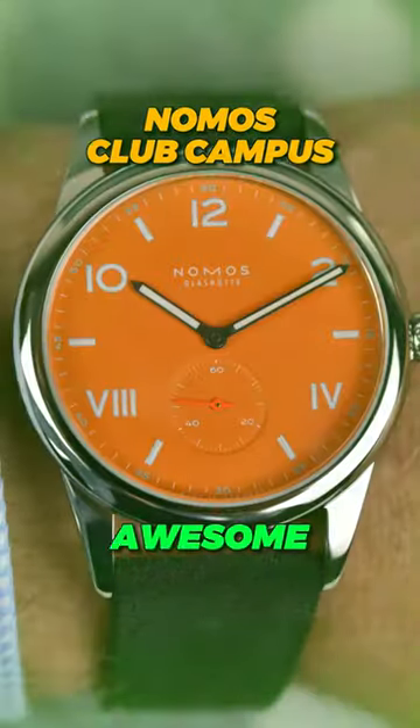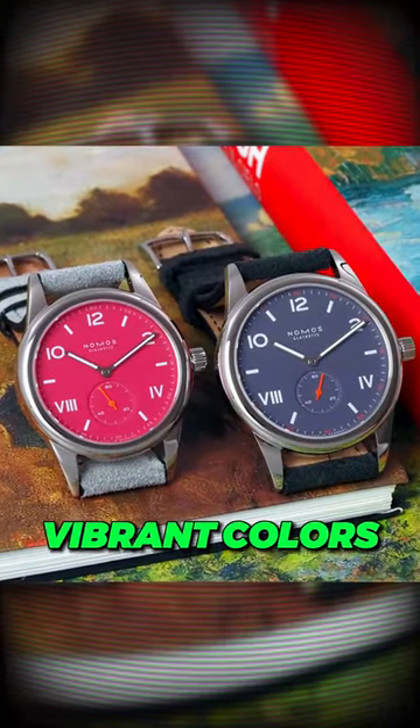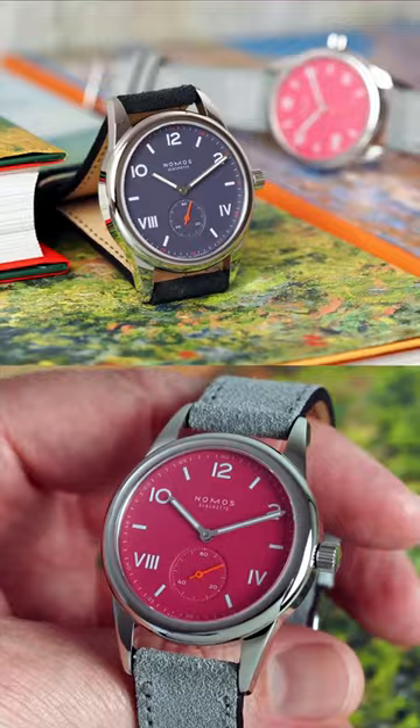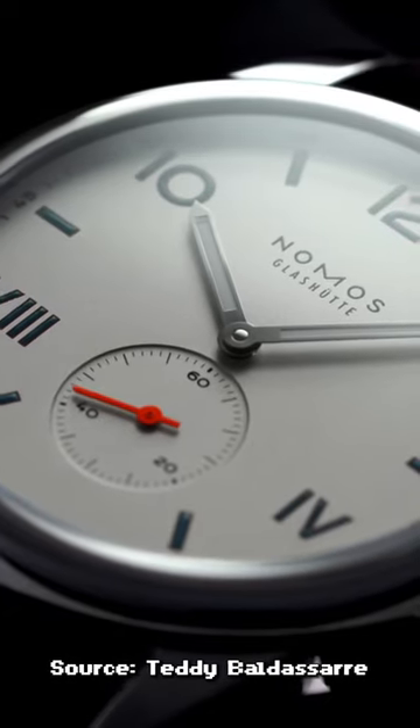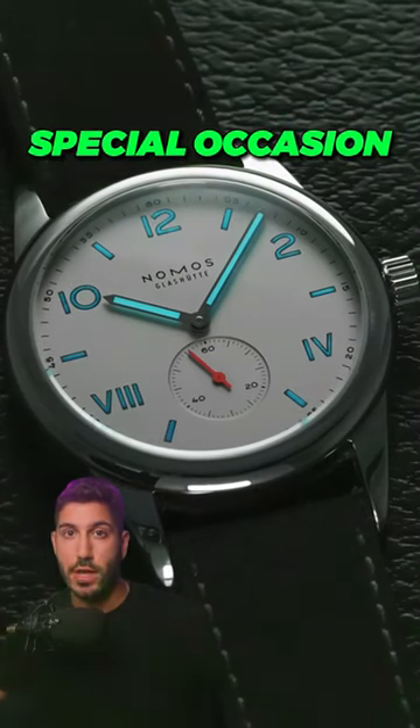Next, the Nodus Club Campus is just an awesome and fun watch that's well-built and comes in some fun, vibrant colors that you really can't find on too many other watches. They have a kind of subtle sophistication to them, almost like grown-up Timexes. And they even do free engravings, which makes this a great gift watch if you're getting it for someone to mark a special occasion.